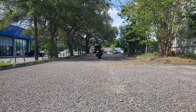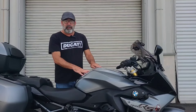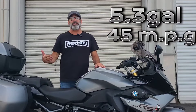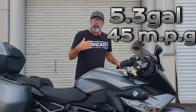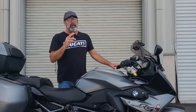Anytime you see the word touring in the model designation, one of the first things that comes to mind is how far can you go between fill-ups. This motorcycle has right about a 5.3-gallon fuel tank and hits right about 45 miles to the gallon. Of course that's dependent upon how deep you're going into that throttle, but if you do the math it's hitting you right about 238 miles to the tank — definitely enough to get you out on the road and enjoy yourself.